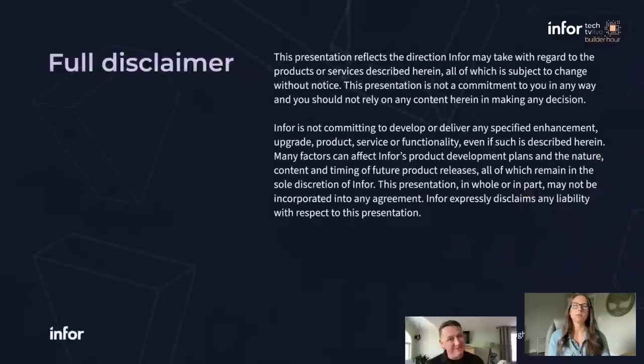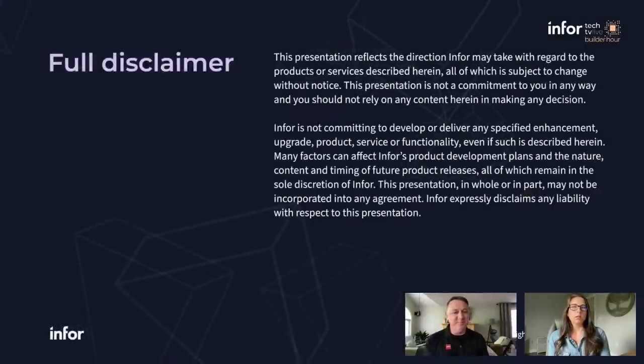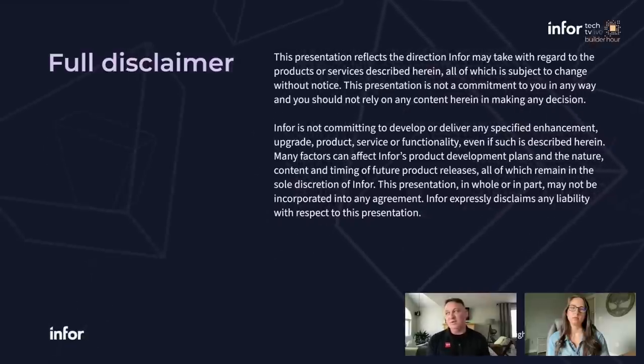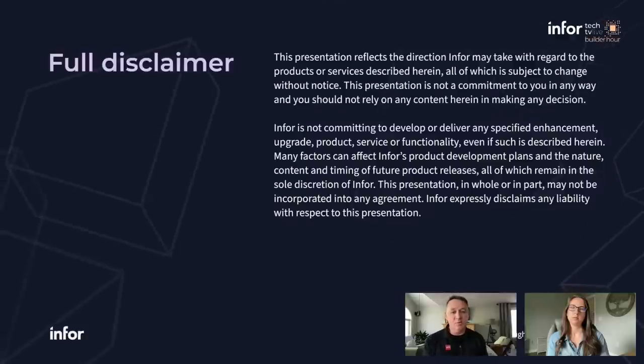Before we proceed any further, it's important to note that this is a live session and we need to throw up our disclaimer. During the course of this episode we may cover various topics including questions about the future of our product, roadmaps, and proposed dates. However, we're not making any promises or commitments for precise dates and information about functionality. You always want to consult with your Infor resources and refer to the official roadmaps for any new functionality.